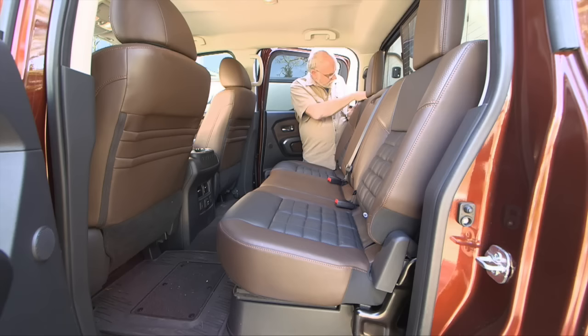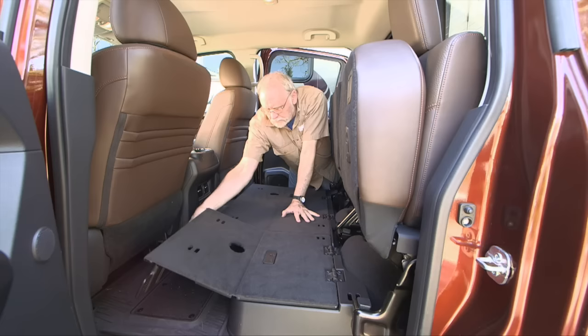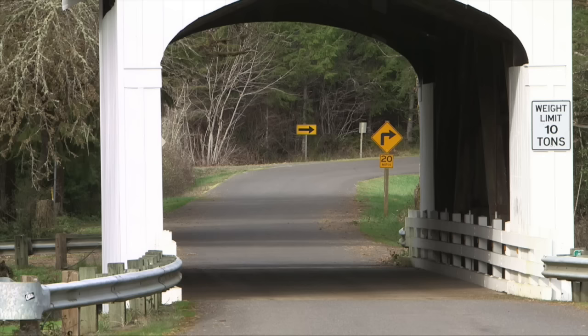Rear seat occupants enjoy a roomy space with adult legroom and the seats are fine for longer trips. The flip-fold rear seats tip forward to provide semi-flat cargo storage space, or the seat bottoms flip up and fold-out platforms deploy for even more flat cubic capacity. There's concealed storage under the seats as well. An armrest with cup holders folds down from the bench seat back, and climate controls and a power outlet are within reach.